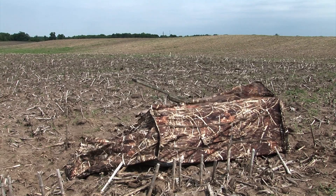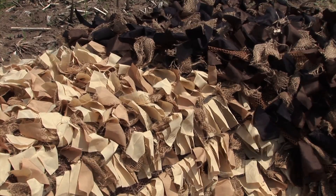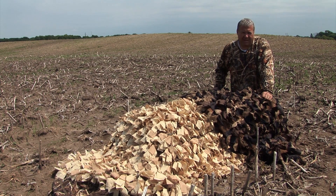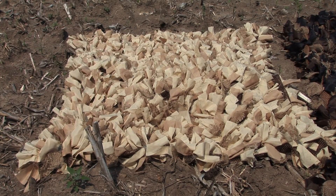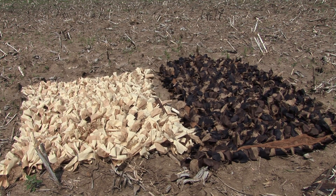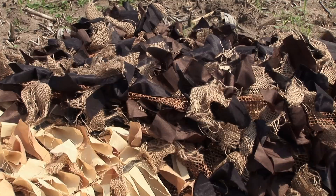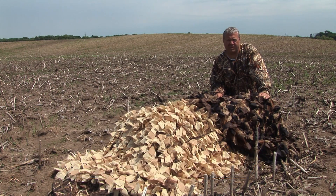One of our new products this year is the Beaver Tail Blanket, designed to completely remove the outline of lay-down blinds in the field. Use it as a cover-up blanket over several blinds — it's four and a half feet by seven feet, constructed of two different types of nylon and burlap, with vegetation straps throughout. On the back, there's a tight-woven fabric to prevent snagging. Beaver Tail Blankets come in two colors: Golden Grain and Chisel Plowed Field. Available at stores everywhere or at explorebeavertail.com.